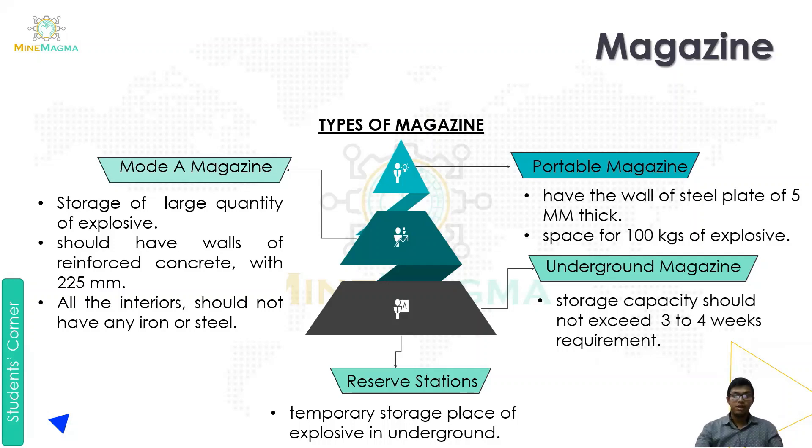There are four types of magazines. The first is the mode magazine. A mode magazine is used for storage of large quantities of explosives. The walls must be of reinforced concrete with 225 mm thickness used in its surroundings.